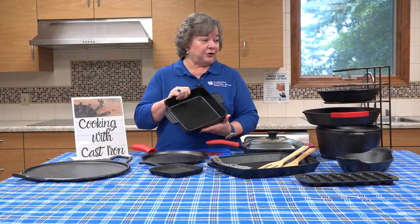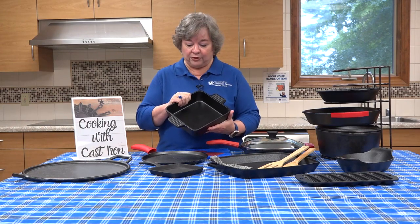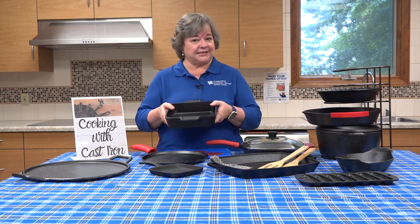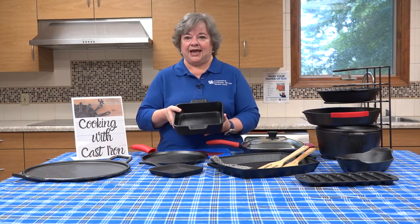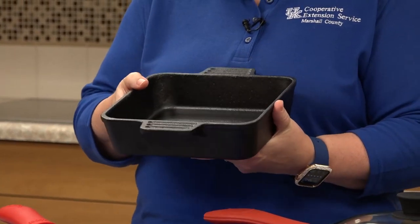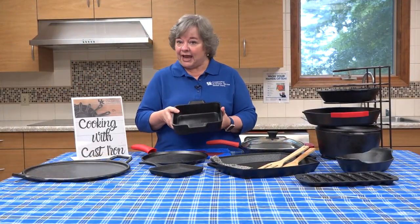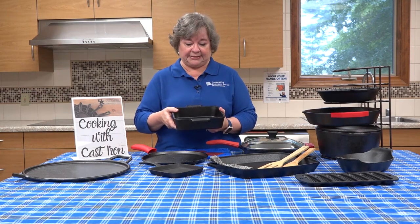The thing of it is, if you take good care of it, it's going to last you — like we said — for more than a generation. I like to think of this as the brownie pan, even though it can be used for biscuits, it can be used for a cobbler, it can be used for so many different things. It requires the same type of care as your skillets and some of the other pieces.